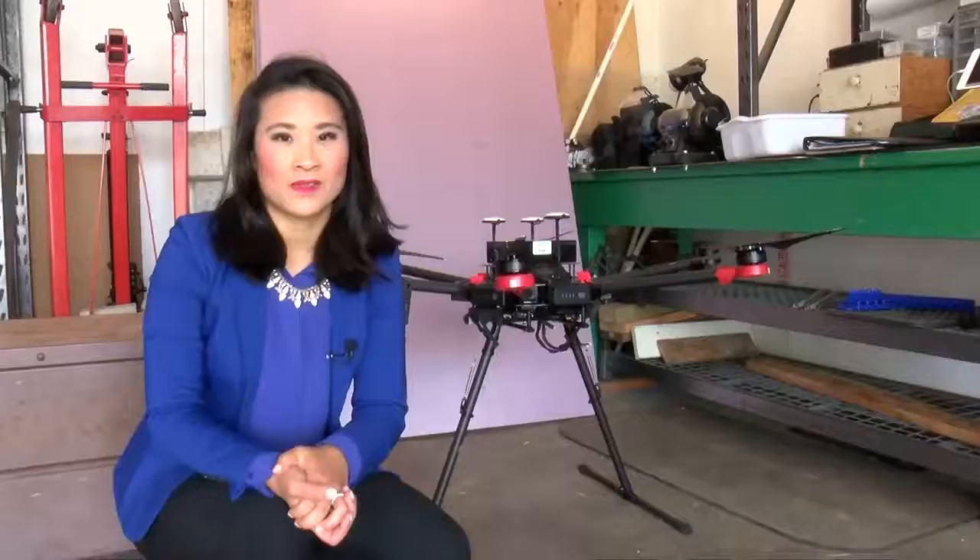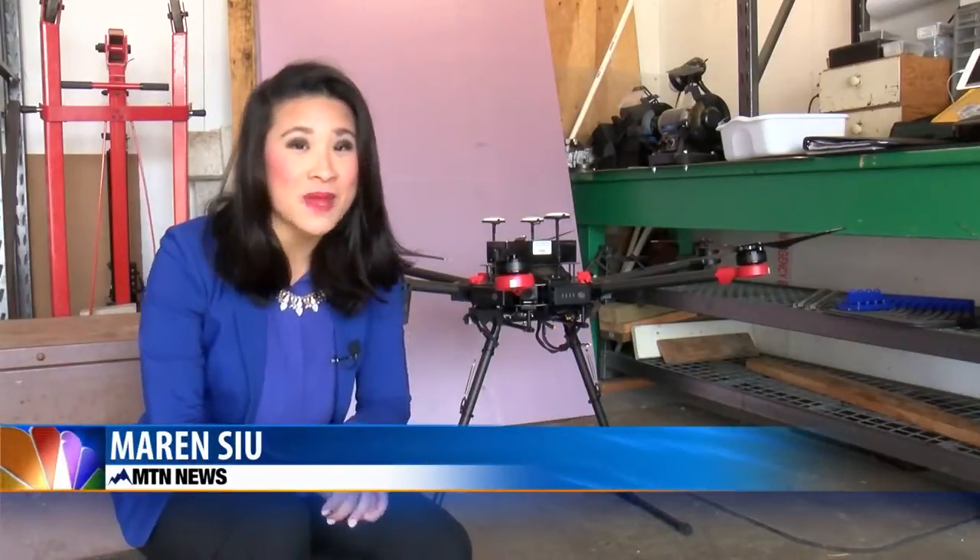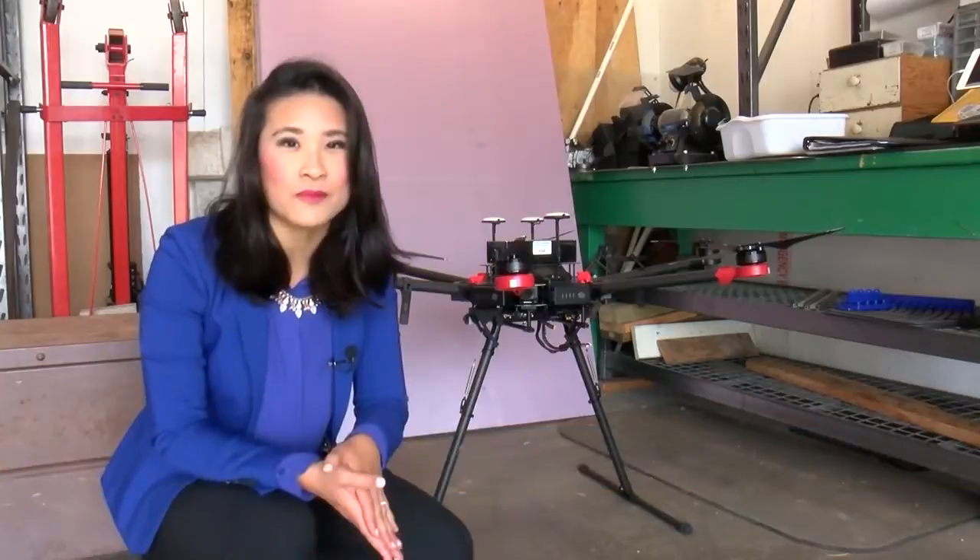Welcome back. The Flathead Valley is home to the only mosquito-controlled drone in the state. MTN's Mar and Sue got a closer look at how this modern tech works. Don't worry if you see this drone flying around in the sky — it has special technology to detect and repel mosquitoes.